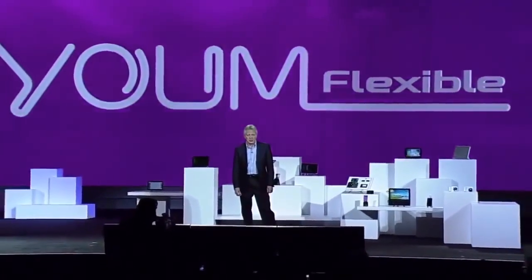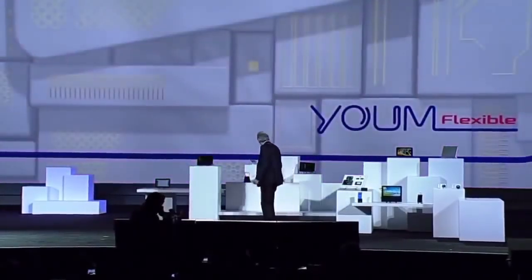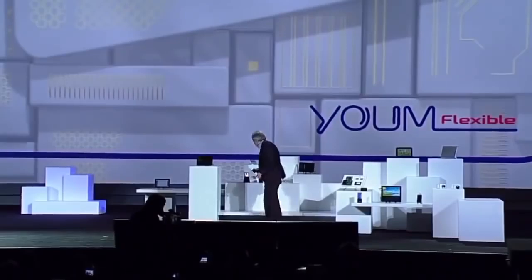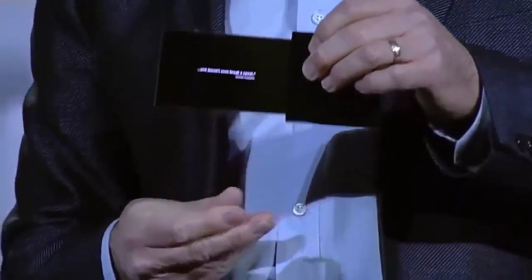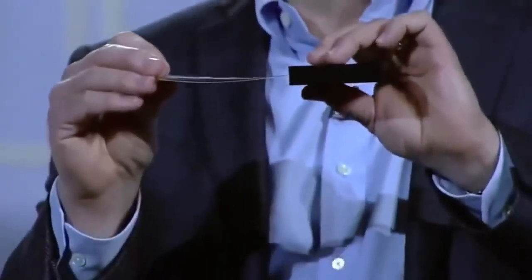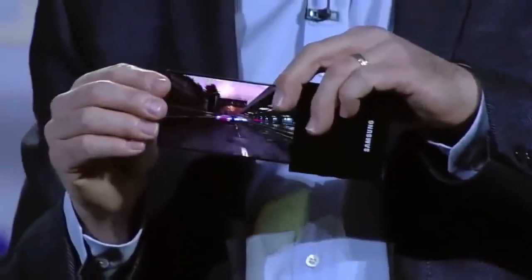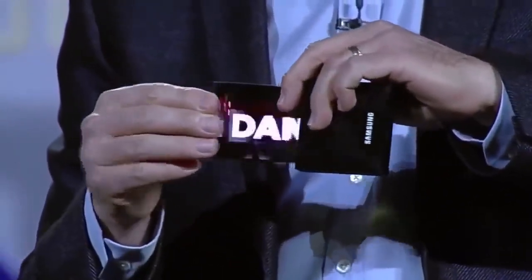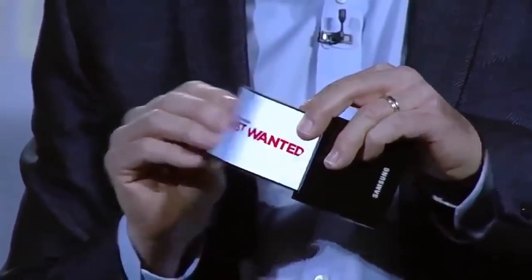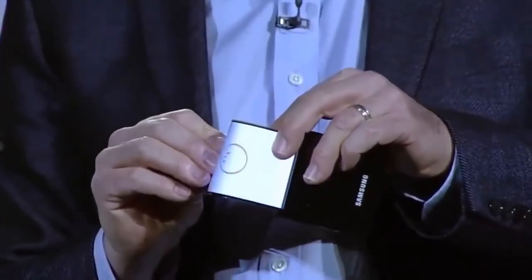Yume doesn't just bend the rules of display technologies, it completely rewrites them. Take a look at this flexible OLED prototype. Our team was able to make a high resolution display on extremely thin plastic, so instead of glass, it won't break even if it's dropped, and we can actually bend the screen. Imagine the products you could design with this.